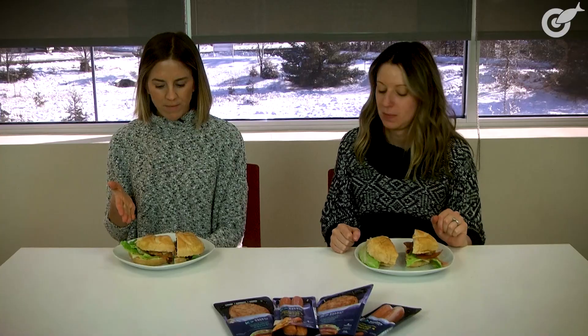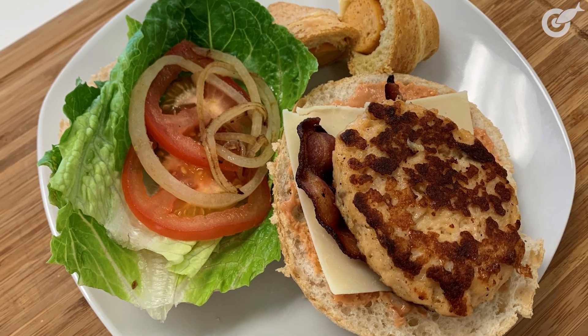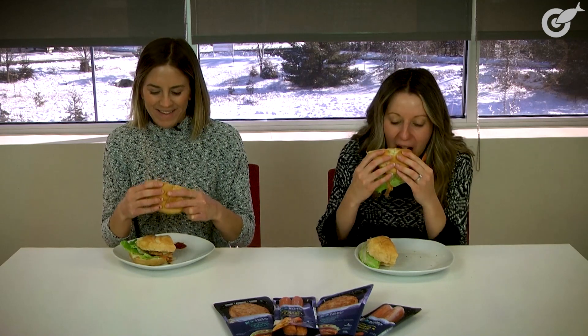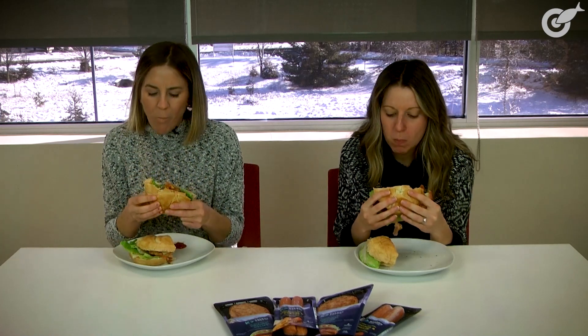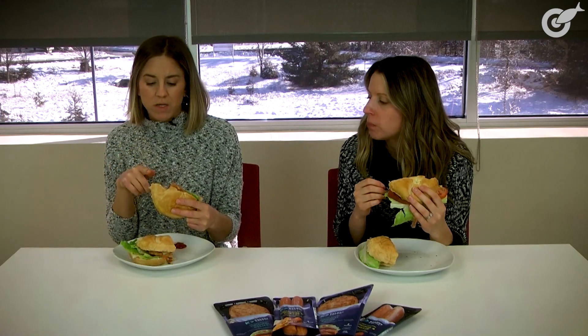Now we're onto the salmon burgers. There's the original recipe salmon burger, but we actually made up the original and cheese. Lauren's has real bacon, but like I mentioned I'm a pescatarian, so I went with facon — I don't know how that's going to change the outcome, but Lauren's will probably be a little bit better. Dive in! Great combo of flavors with the Asiago and bacon.